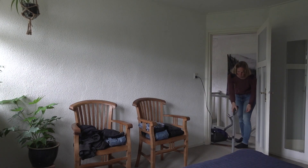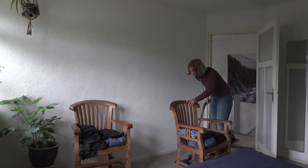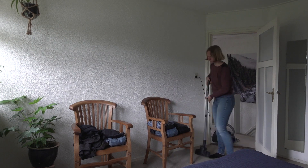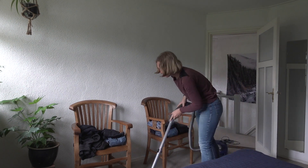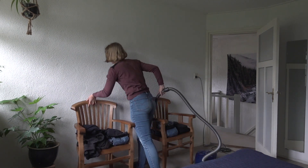I fold the rest of my laundry on the floor, so it's important to vacuum first. I'm making sure I'm not missing any corners, so I just remove the chairs and put them back when everything is clear.